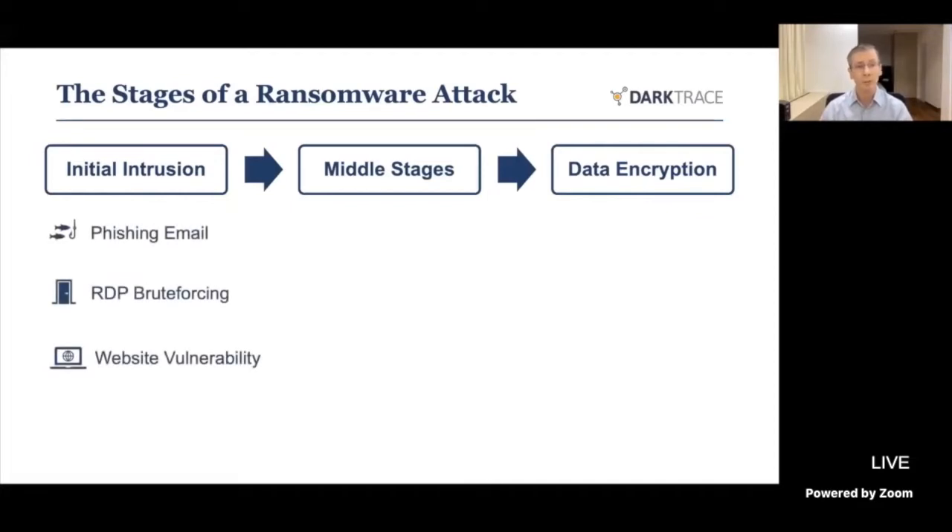The initial intrusion is how the attacker gets its entry point into the victim's environment. Quite often this is through phishing emails — seeing emails that entice us to click on a link or open an attachment. It could be brute forcing onto RDP servers, trying to guess usernames and passwords until one works. Or it could be taking advantage of vulnerabilities in websites, which are reported in the news and quite easy to discover.